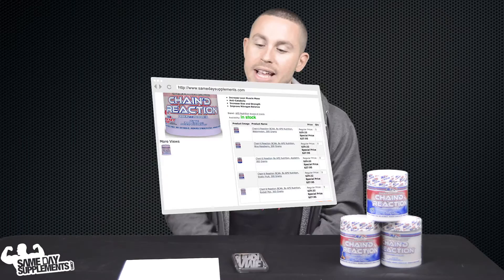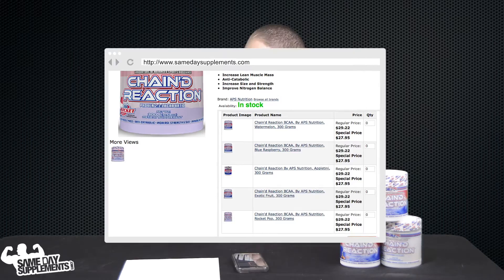You can find APS Chain Reaction on samedaysupplements.com retailing for $27.95, coming in watermelon, raspberry, appletini, exotic fruit, and Rocket Pop — and that's the one I tried and would recommend because it was pretty damn good.